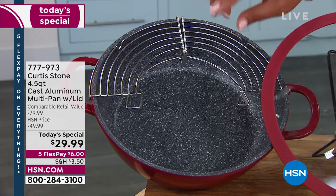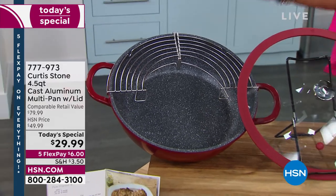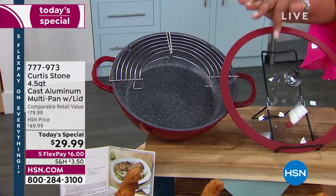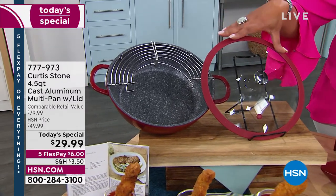We're going to give you the huge pan — four and a half quarts, it's like a stock pot, it's your everything pot. We're going to give you the lid and it's absolutely breathtakingly beautiful. This color that I have for you right now is this red.